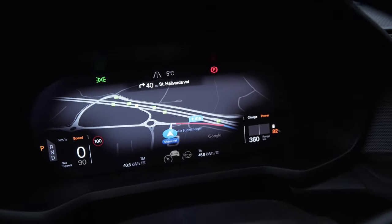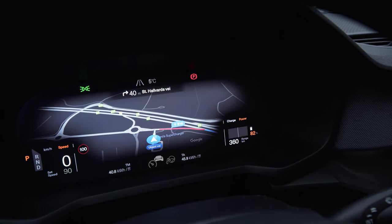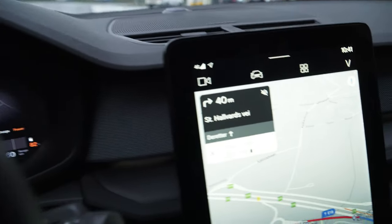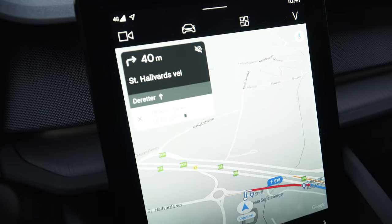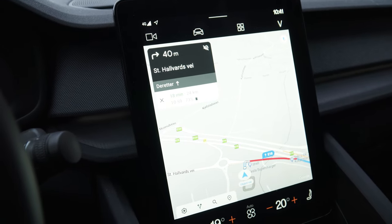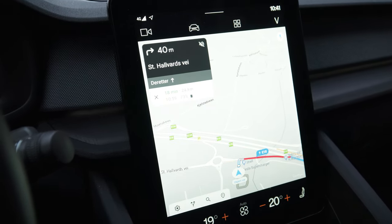This is going to be really exciting. As you can see here we have now 82% battery and Google estimates — it might be too bright to see — but Google estimates that when we arrive we will have 73% battery.